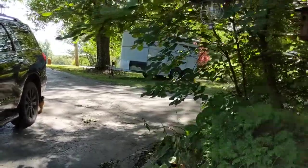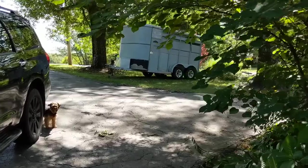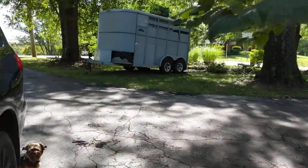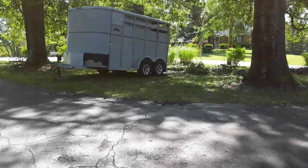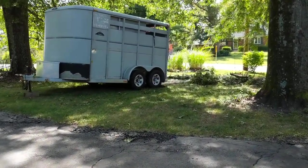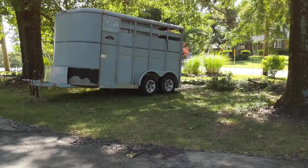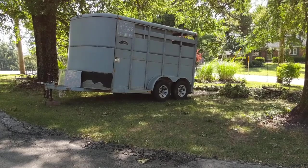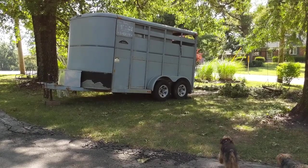Good morning everyone. This is Lisa Kester, Wild Acorns Pottery. I just had a little surprise to show you guys. You know, I had talked about buying a school bus or something to sell my pottery out of. Well, as you can see in the video, I bought a horse trailer.